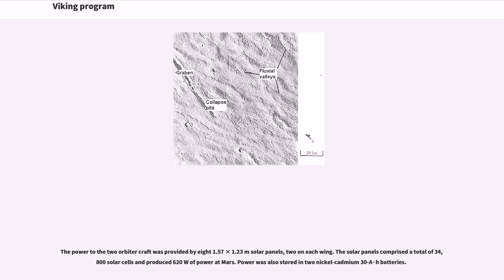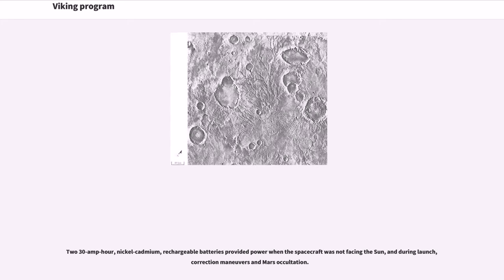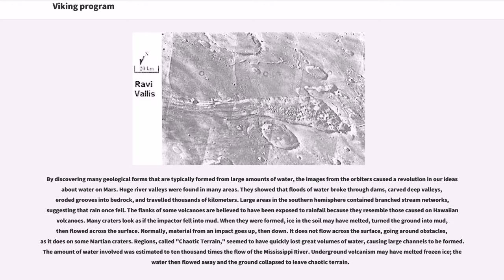Power was also stored in two nickel-cadmium 30 amp-hour batteries. The four panels provided both regulated and unregulated direct current power; unregulated power was provided to the radio transmitter and the lander. Nickel-cadmium rechargeable batteries provided power when the spacecraft was not facing the sun, and during launch, correction maneuvers, and Mars occultation.